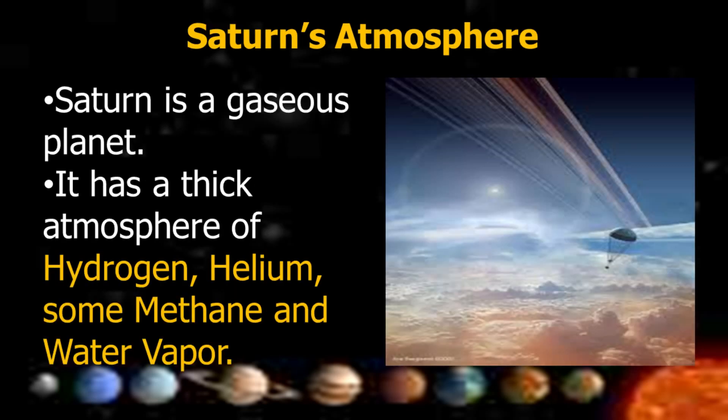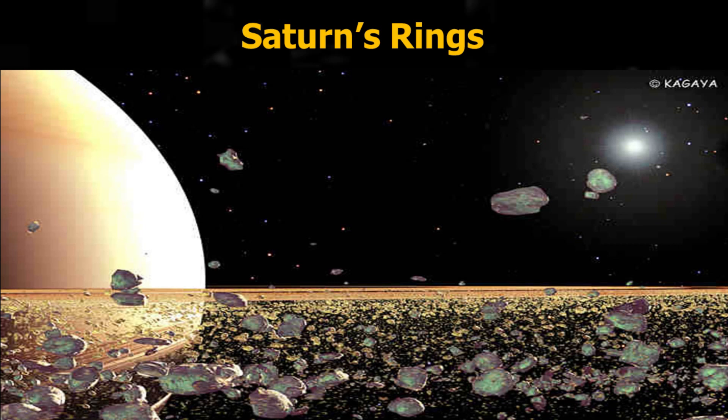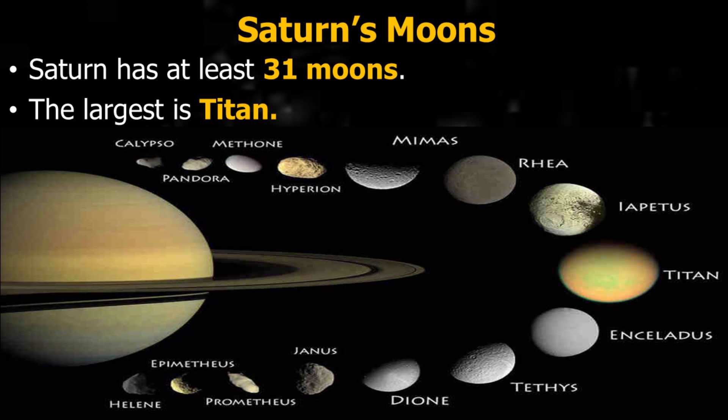Saturn is a gaseous planet with a thick atmosphere of hydrogen, helium, some methane, and water vapor. Saturn has at least 31 moons, the largest of which is Titan.